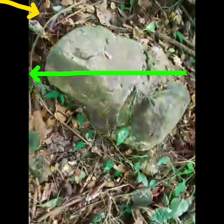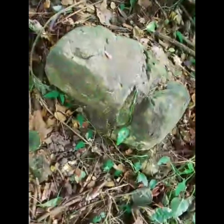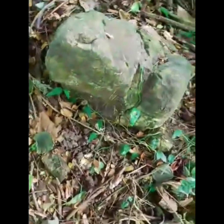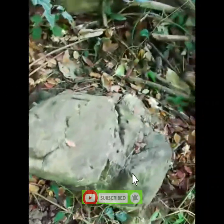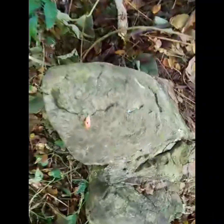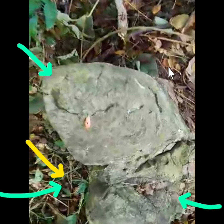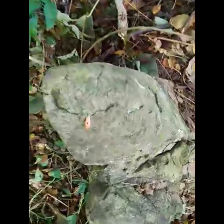Ang area na nasa unahan na tinitignan ng batong ito — nandoon ang isang puno ng akasya. Kakaibang bato ito dahil parang hugis palaka pero may katabi. Ayan yung katabi niya. So magkarugtong sa bahaging ito, sa bandang gilid ng batong ito.